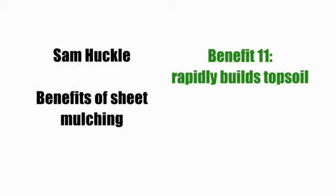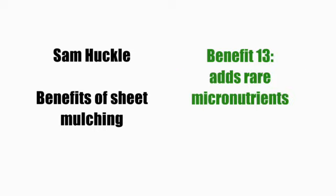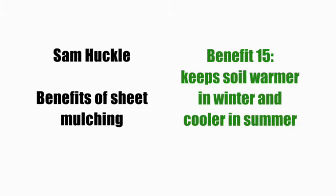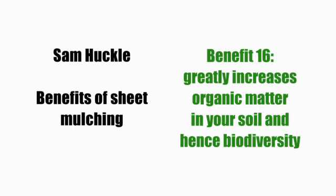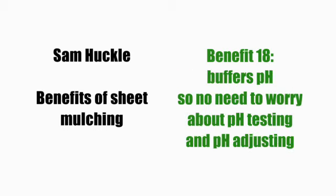Sheet mulching rapidly builds topsoil, and the stats are that thanks to conventional agriculture and its habit of murdering soil, we are going to run out of topsoil globally in the next few decades. Sheet mulching transforms poor soil, adds rare micronutrients, prevents erosion, and keeps soil warmer in colder months and cool in summer. It greatly increases organic matter and hence biodiversity, reduces nutrient loss, buffers pH so you don't have to worry about pH testing and adjusting, and provides long-term, slow-release nutrient supply.